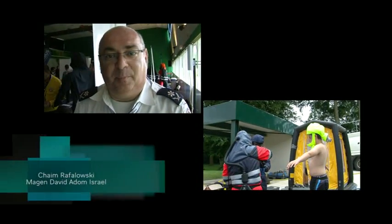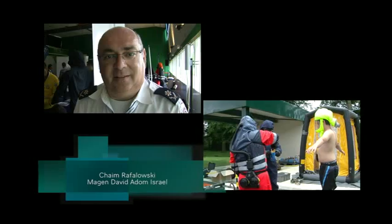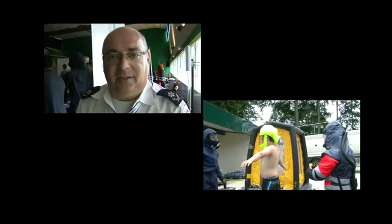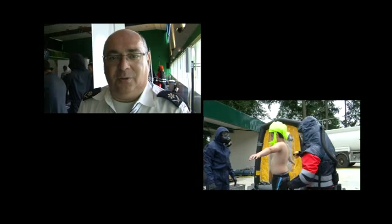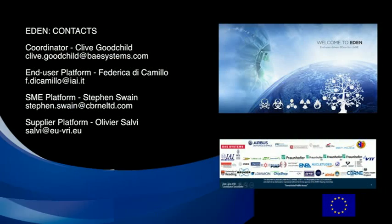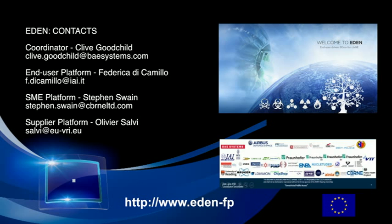A very interesting project. We've been part of the project since the beginning and the results are very useful to end users, bringing new items to the market, so hopefully we'll be doing much better after this project. If you would like more details about this demonstration or any Eden activity, then please go to the Eden website or contact one of the officials listed here.